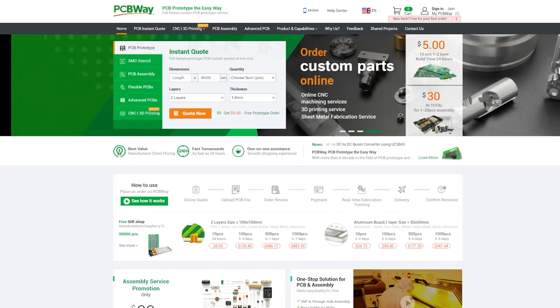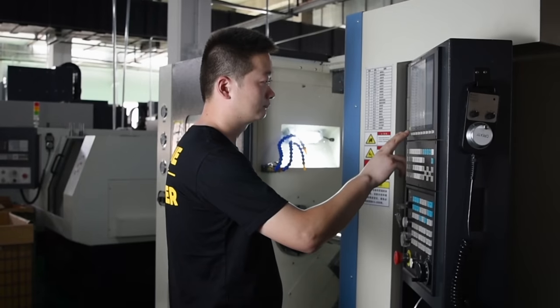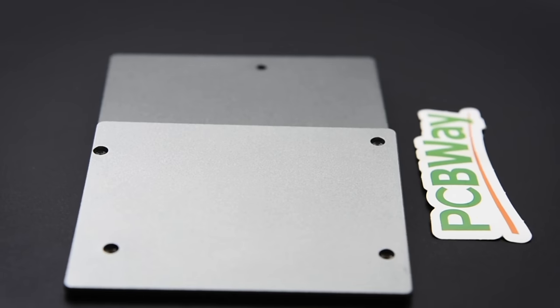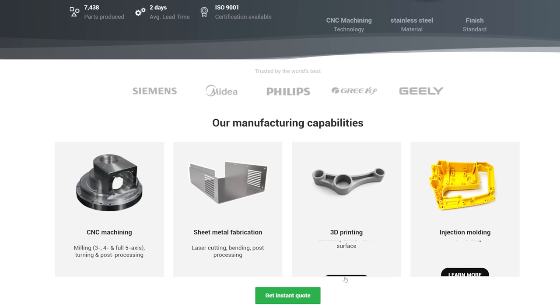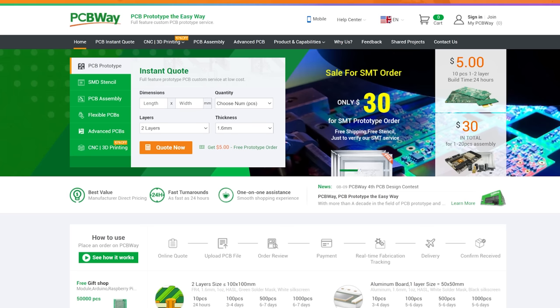We'd like to thank pcbway.com for supporting our episode today. They aren't just about PCBs, although they do a tremendous job of that. They also offer CNC machining, sheet metal fabrication, 3D printing and injection moulding. If you're creating, pcbway.com can help you bring your project to life. Get an instant quote now over at pcbway.com and we thank them for their support.